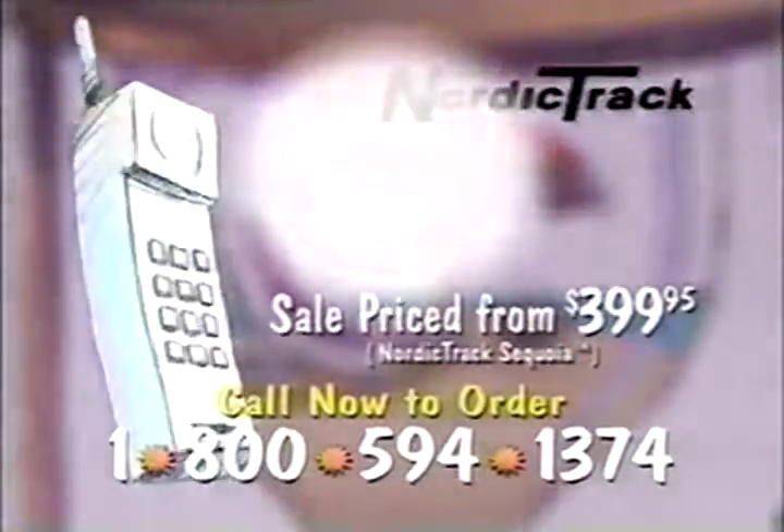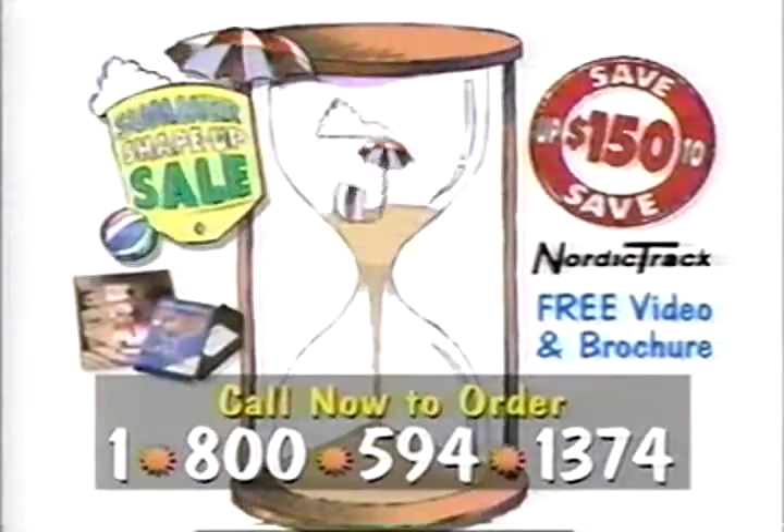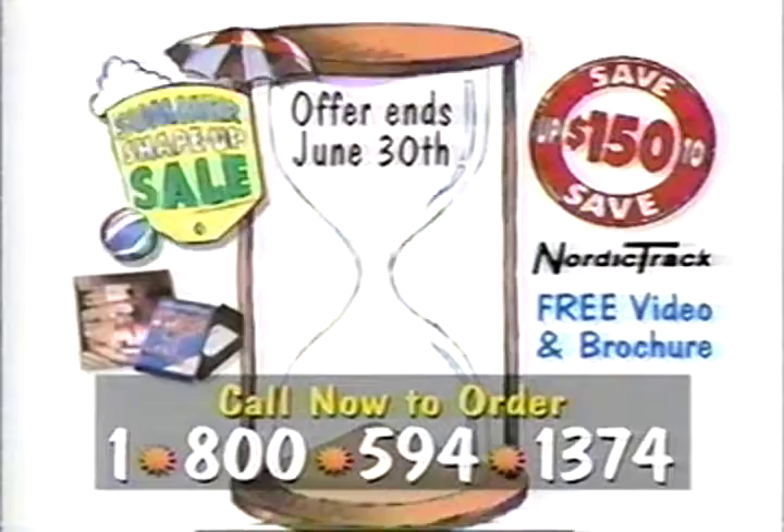Call now to order and save up to $150 on select NordicTrack models. Don't wait because the sands of summer wait for no one, and neither will this limited-time sale. Call now.